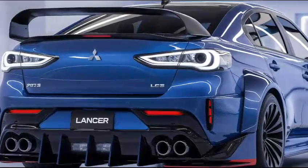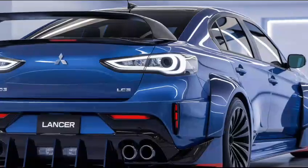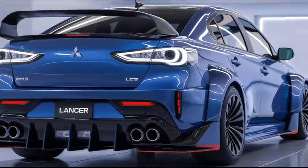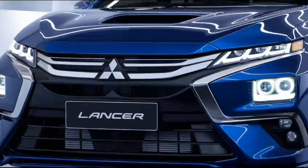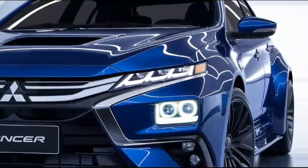Overall, the 2025 Mitsubishi Lancer is positioned as a competitive option in the compact car segment. With its stylish design, comfortable interior, and strong safety features, along with a reasonable price point and solid performance, it appeals to a wide range of drivers looking for reliability and value. Feel free to ask if you have specific questions about any aspect.